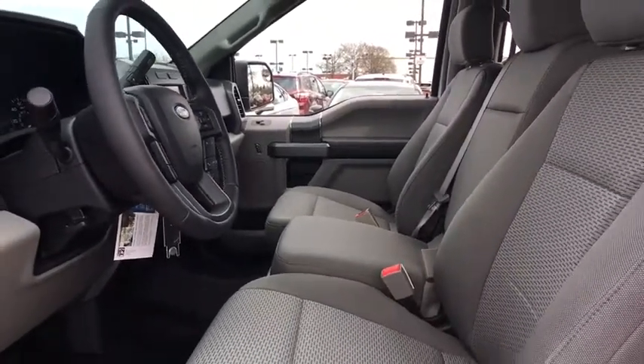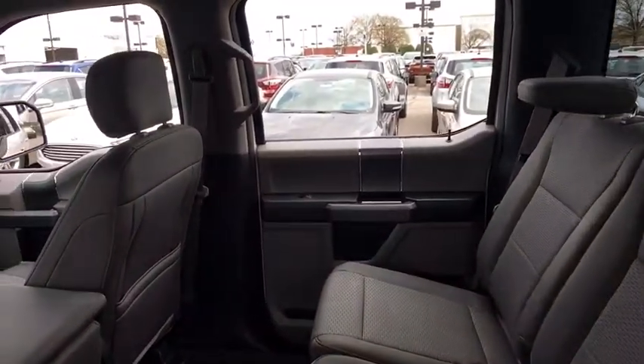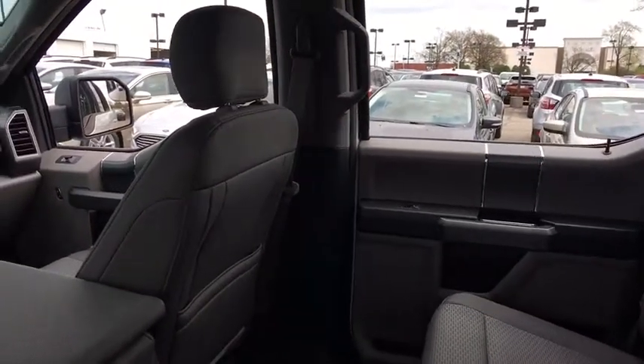Compass. Security system. Tachometer. Panic alarm. Remote keyless entry. Eight-way power driver seat.